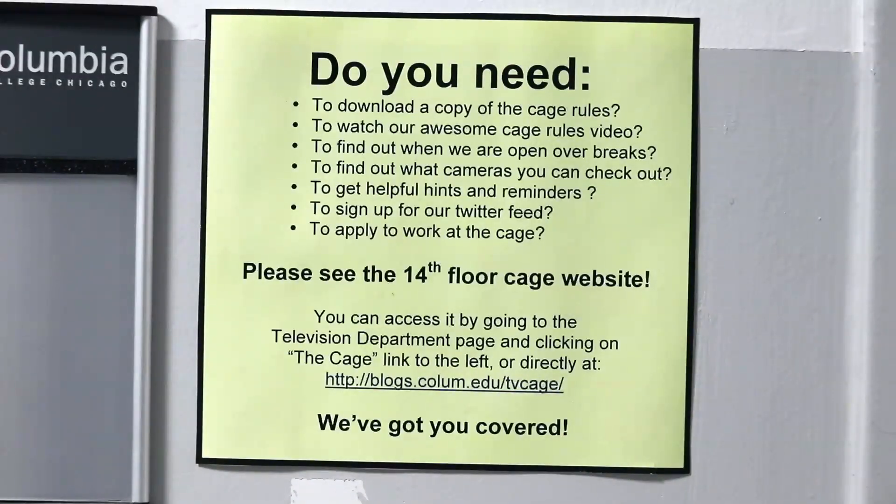How long can I take things out for? You can take things out for two days. However, if you check things out on a Thursday, you'll get them over the weekend because they aren't open. It also depends on what class you're in and when the equipment needs to be returned.